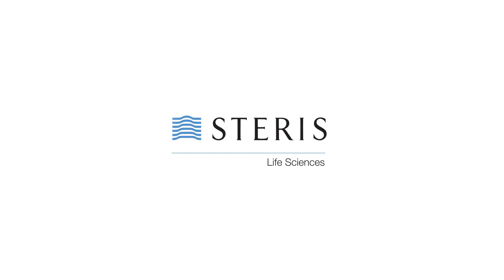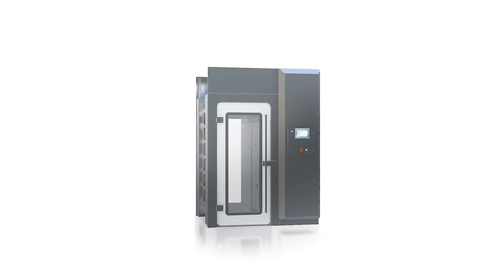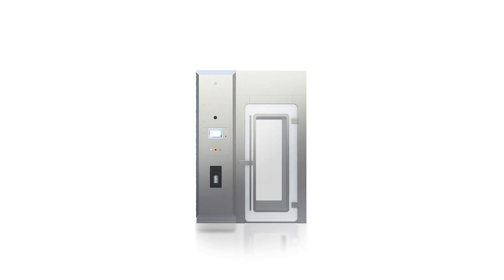Steris Life Sciences is a leading provider of sterilization solutions for pharmaceutical manufacturing applications. In response to the fast-growing demand for contamination control in aseptic material transfer, Steris Life Sciences has developed a new VHP decontamination chamber solution.